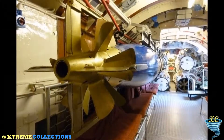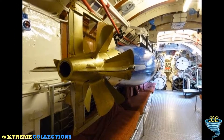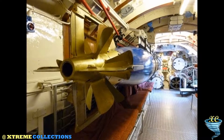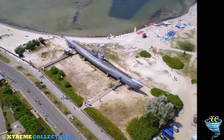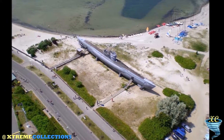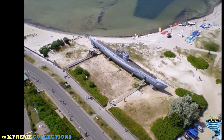The submarine was stricken from Norwegian service in 1965, and the Norwegians offered the German government the boat for the symbolic price of one Deutsche Mark — about 60 US cents — who turned down the offer. But it was saved by the German Navy League, where it became a museum ship at Laboe Naval Memorial in October 1971.